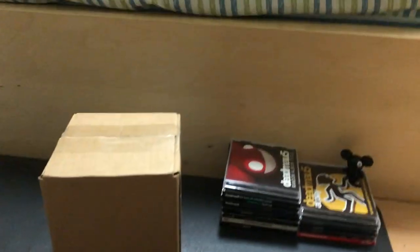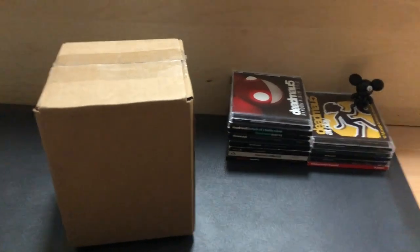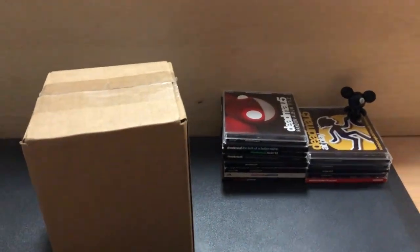Hello there. I don't normally do this — well, I think I may have done this once or twice before — but I'm going to do an unboxing today because I ordered something recently and I shall explain it.